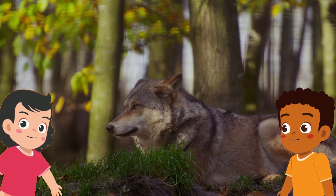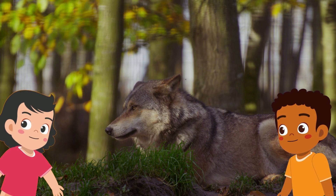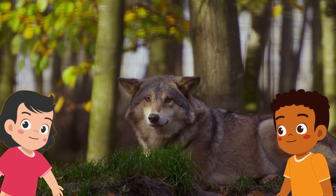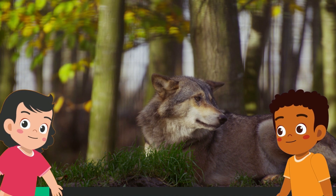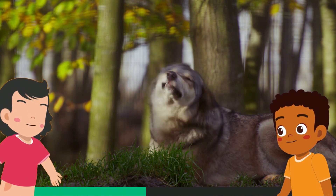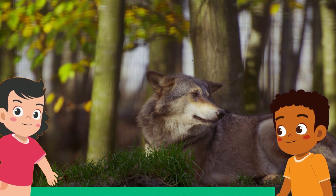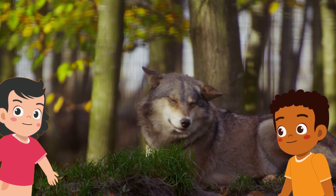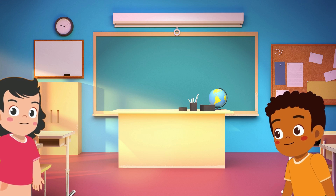Now let's test your knowledge. Can you help Tom and Molly by telling them if this animal is a warm-blooded animal or a cold-blooded animal? I will give you some time to think. Did you say a warm-blooded animal? Well, that's correct! Great job, guys.